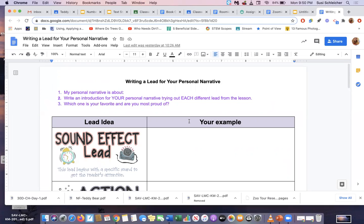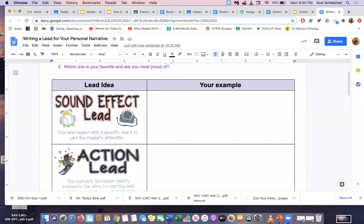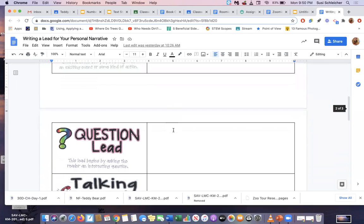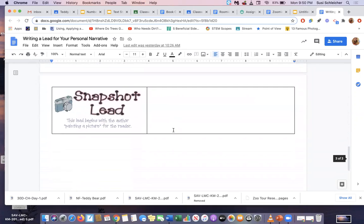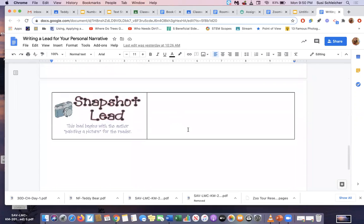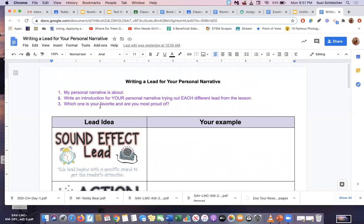Yes, you're writing six different introductions about the same topic — your personal narrative. You're going to try out each different kind: a sound effect lead, an action lead, a question lead, a talking lead, a flashback lead, and a snapshot lead. Try out six different introductions. Then write up here which one you are most proud of — which one's your favorite, the one where you think, yeah, that's how I'm really going to start my paper when I begin my rough draft.